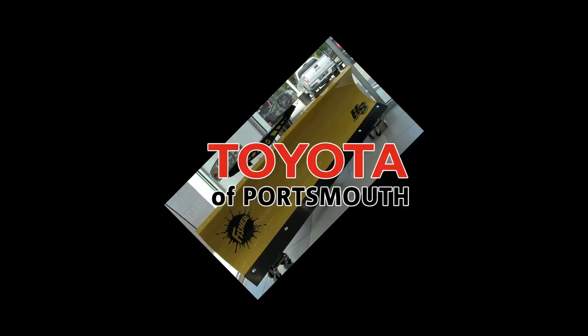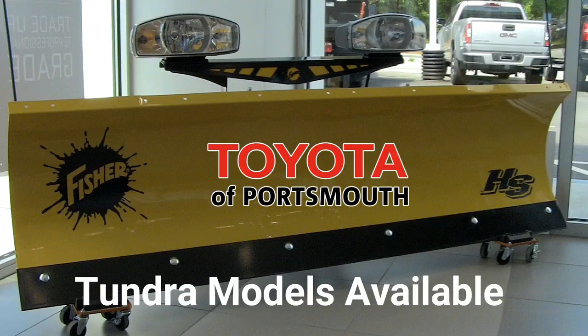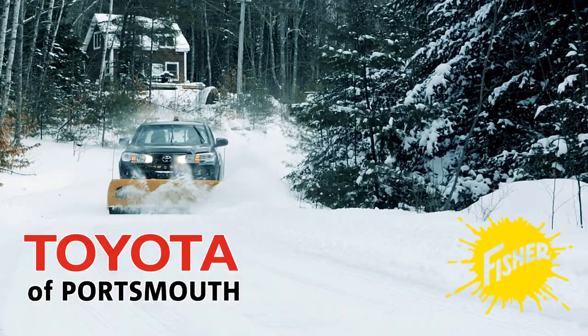Toyota Portsmouth can also set up your Tundra with a Fisher plow. This year, before the snow flies, make sure you are ready for winter's worst with a Fisher snow plow installed by Toyota Portsmouth — The House of Value.